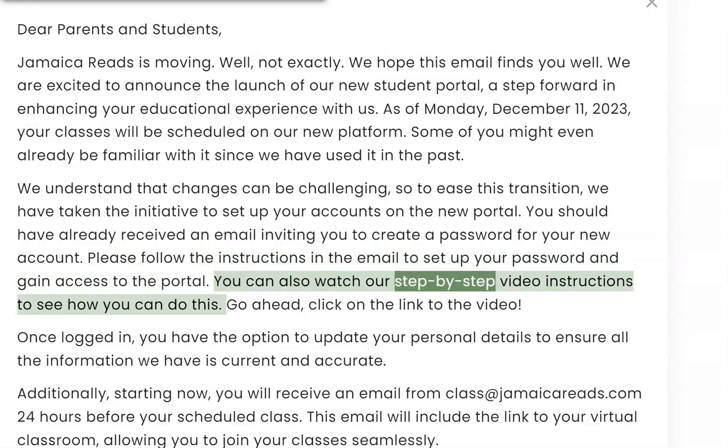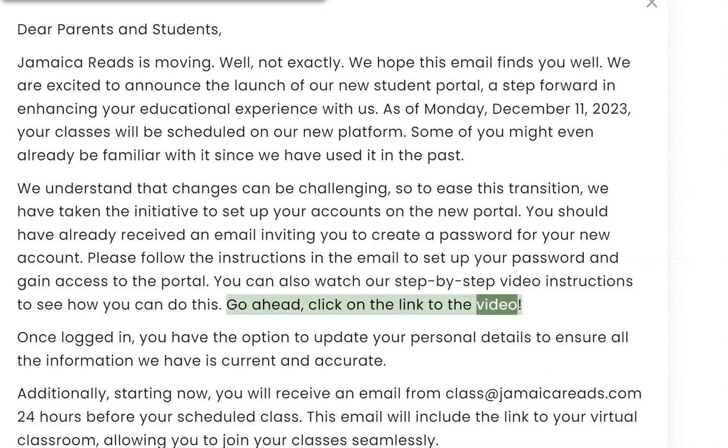Please follow the instructions in the email to set up your password and gain access to the portal. You can also watch our step-by-step video instructions to see how you can do this. Go ahead, click on the link to the video.